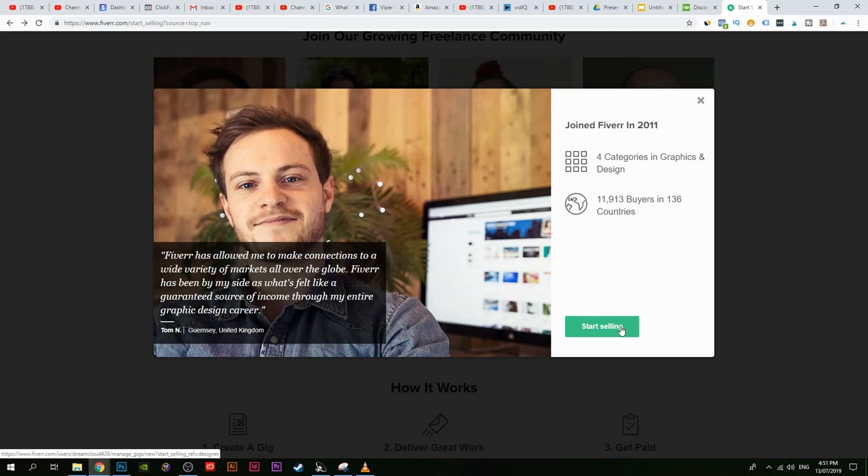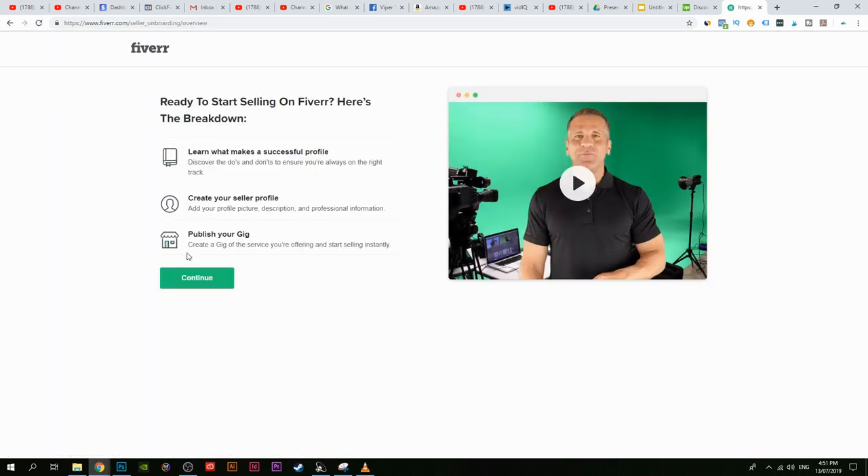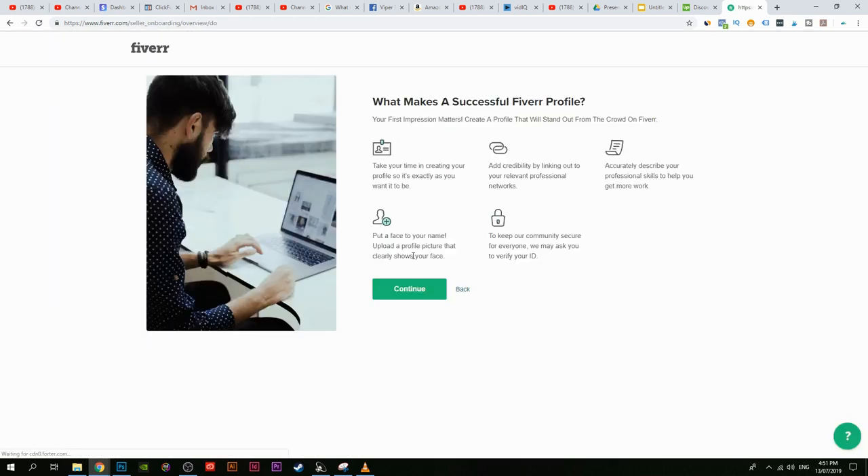Click on 'I am a designer,' then 'Start selling,' and this is where you publish your gig. Put in your username, add some examples of work you've done in the past, and it's really easy. At the start you should only charge five dollars, which is the minimum. Once you start getting a lot of requests, you can increase the price.